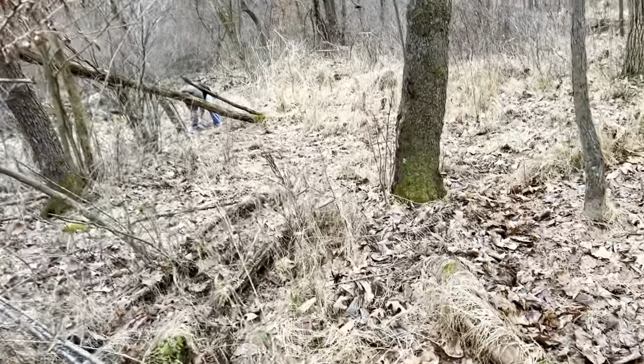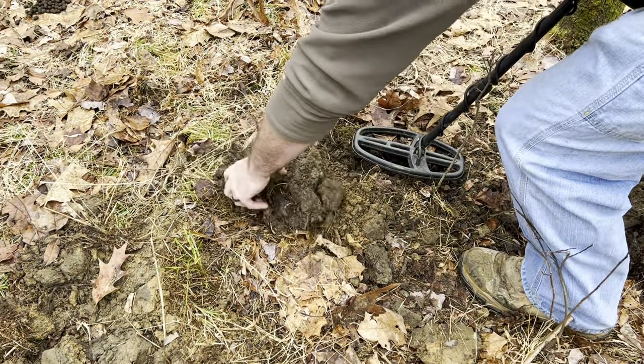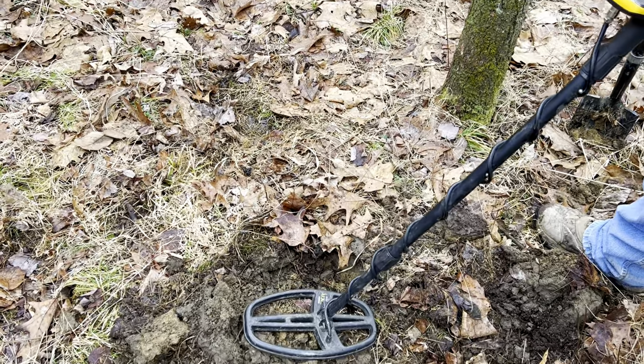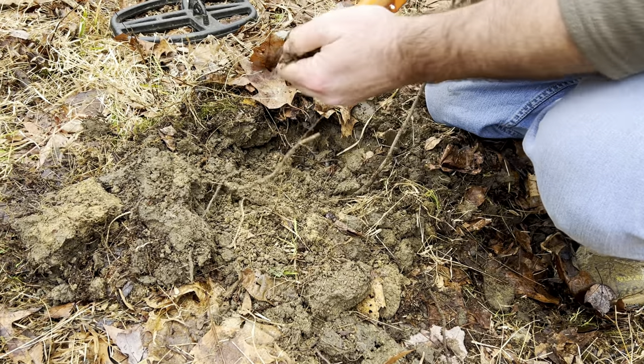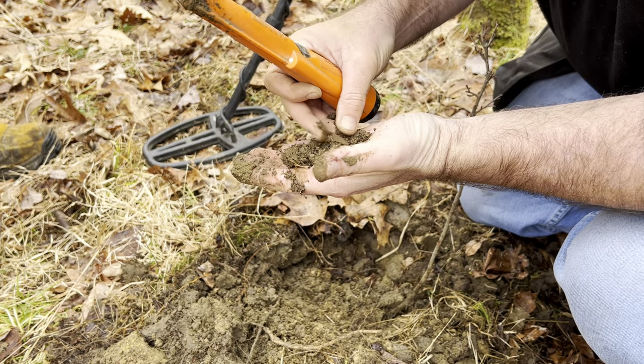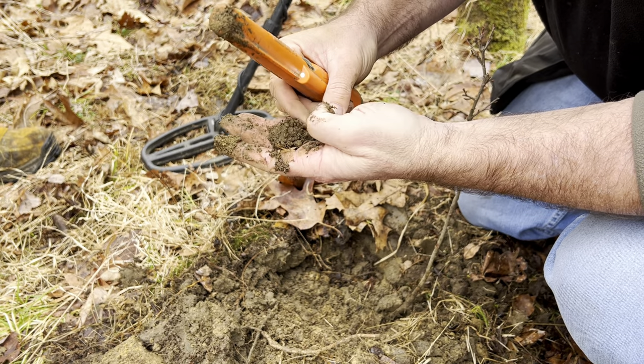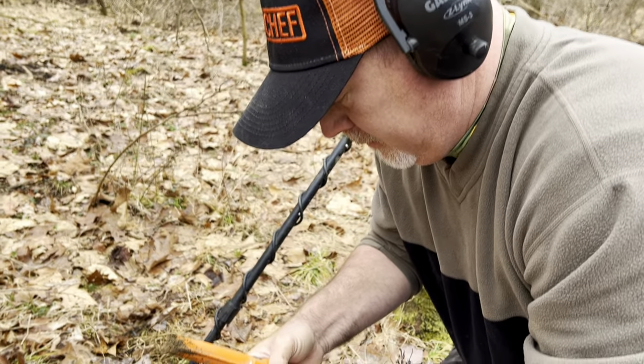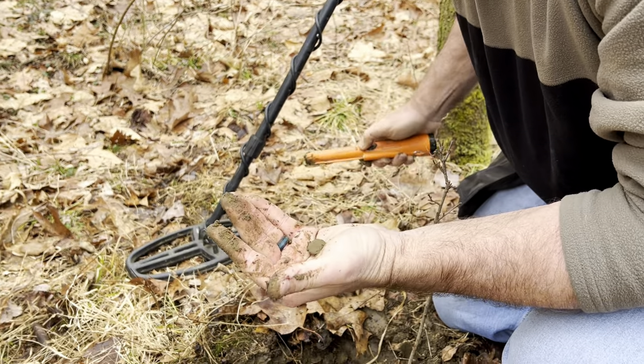Kenny's got something else down here - about a long walk. Let's see what it is. It's getting as high as 70, pretty consistent. Oh, it's in his hand. There it is. What is that? Another button, really? Yep. This site is awesome. Even though they're buttons, man, it's awesome to dig them. Oh yeah, I mean that's 1800s buttons. Oh yeah, easy.